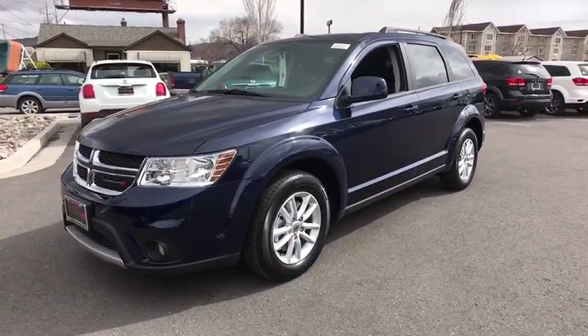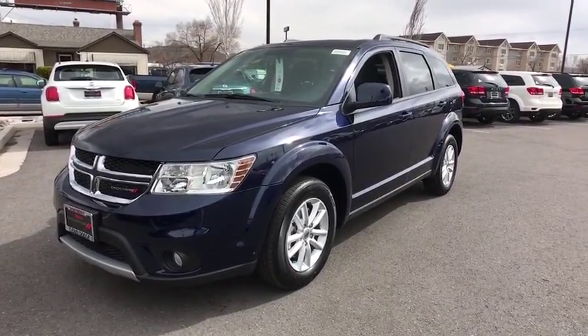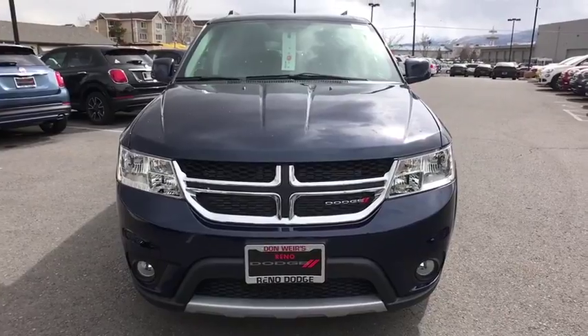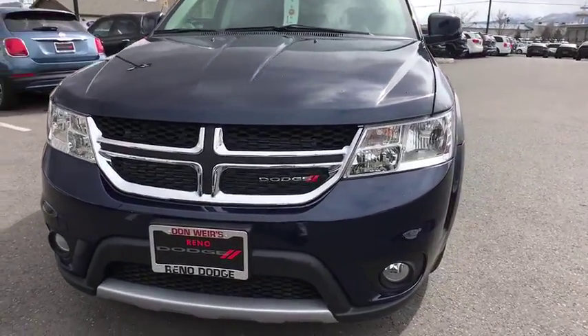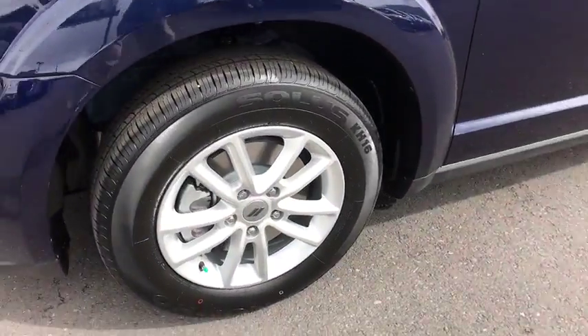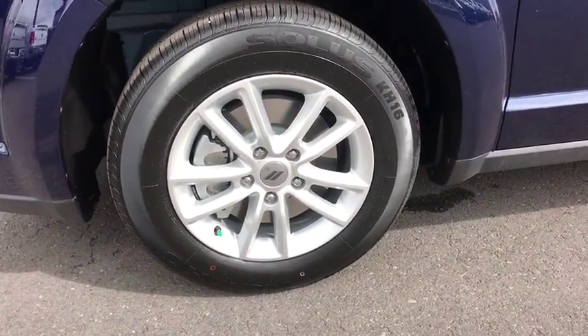Aluminum wheels, keyless start, four-wheel disc brakes, floor mats, AM-FM stereo radio, rear defrost, CD player, power door locks, child safety locks, trip computer. Take this vehicle for a spin and see why so many shoppers are now proud owners.